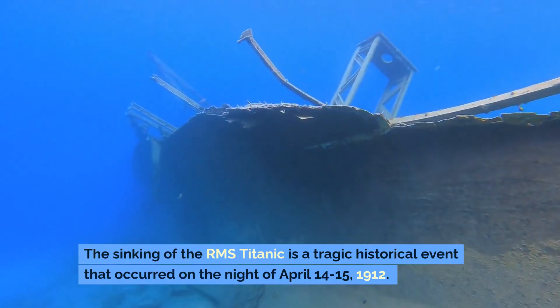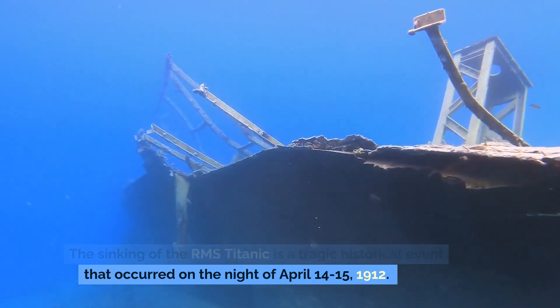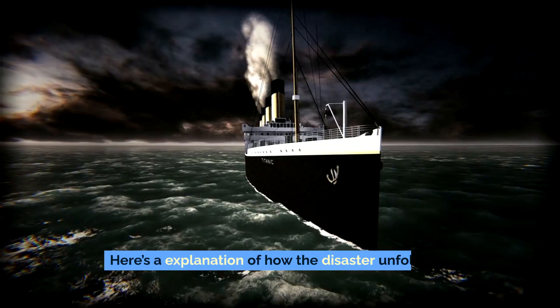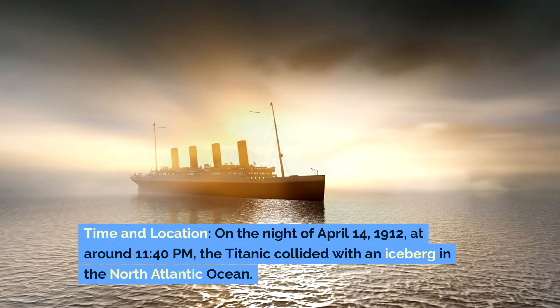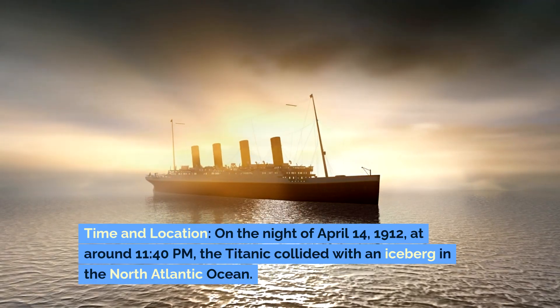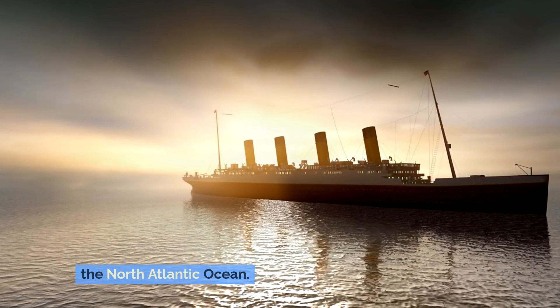The sinking of the RMS Titanic is a tragic historical event that occurred on the night of April 14th-15th, 1912. Here's an explanation of how the disaster unfolded. On the night of April 14th, 1912, at around 11:40 PM, the Titanic collided with an iceberg in the North Atlantic Ocean.